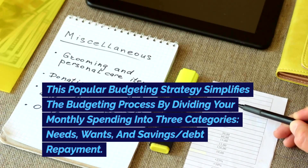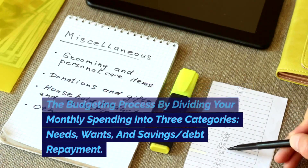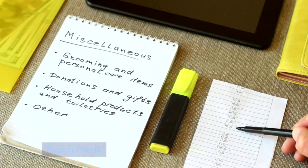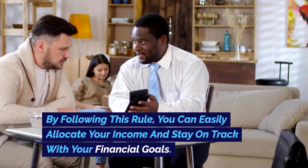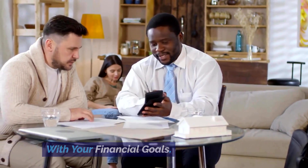This popular budgeting strategy simplifies the budgeting process by dividing your monthly spending into three categories: needs, wants, and savings and debt repayment. By following this rule, you can easily allocate your income and stay on track with your financial goals.